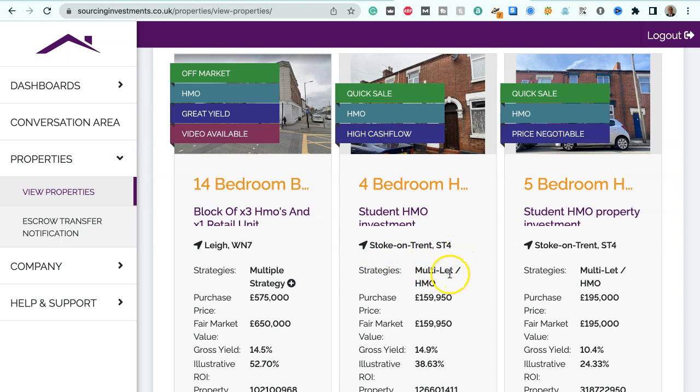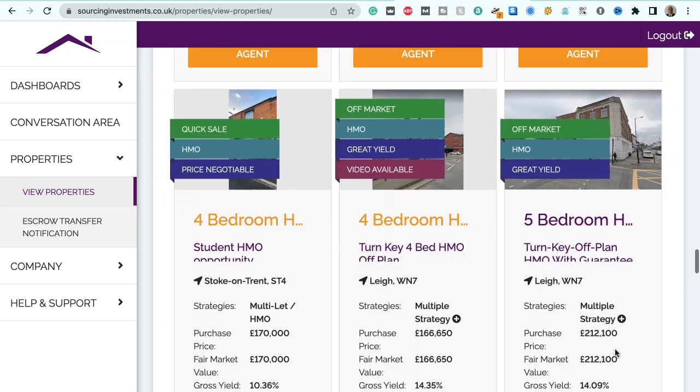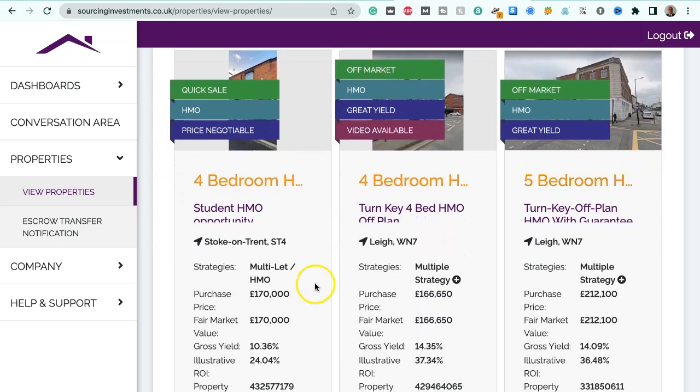We've got a four-bedroom house in Stoke-on-Trent, postcode ST4, suitable for multi-let HMO strategies. Purchase price $159,950, fair market value $159,950, gross yield 14.9%, illustrative ROI 38.63%. We've also got a five-bedroom house in Stoke-on-Trent, ST4, suitable for multi-let HMO strategies. Purchase price $195,000, fair market value $195,000, gross yield 10.4%, illustrative ROI 24.33%.